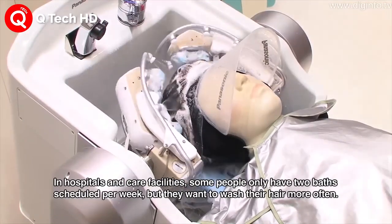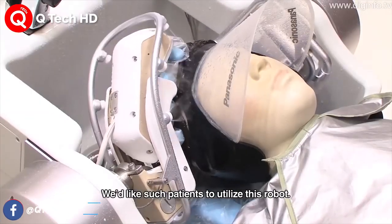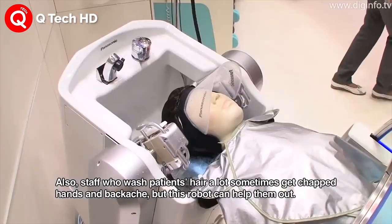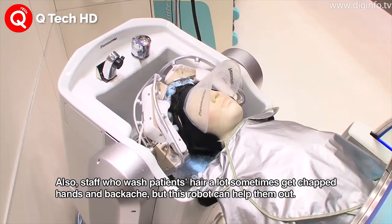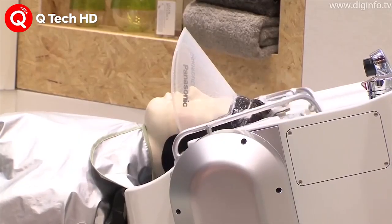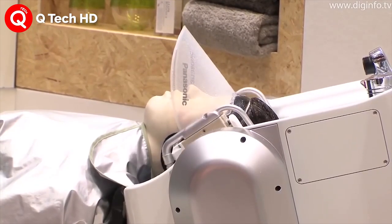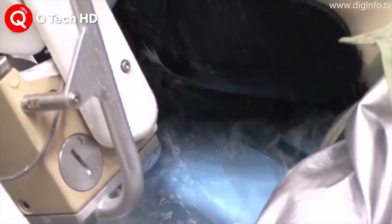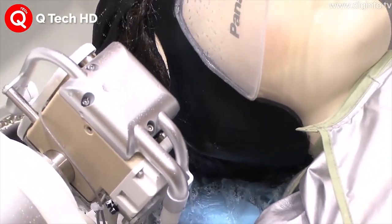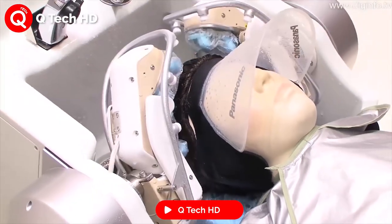Panasonic's head care robot is here to transform beauty salons all over the world by performing specific hair washing tasks with speed, efficiency and accuracy. Automated hair washing, in addition to offering a superior experience targeted to client scalps, also saves on time and labor costs. The whole process takes only about 3 minutes, freeing up workers to focus on other tasks. The robot, successfully tested in Japan, can also help in patient care facilities and hospitals.